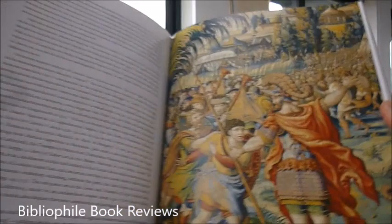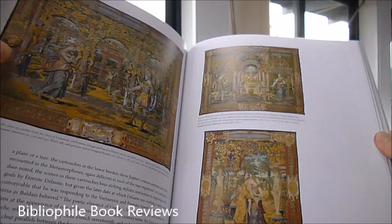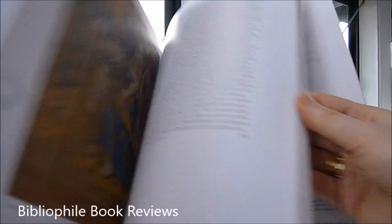This text is all by Elizabeth Cleland and it features these 20 monumental tapestries along with cartoons and preparatory sketches, seven paintings, additional drawings, and printed matter.